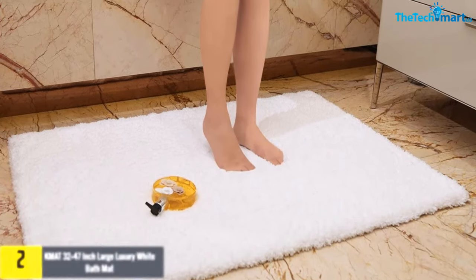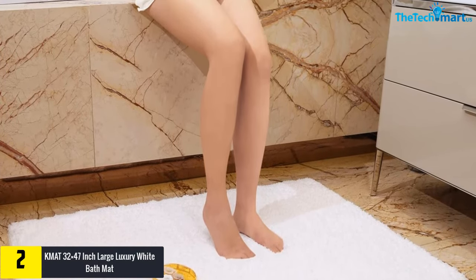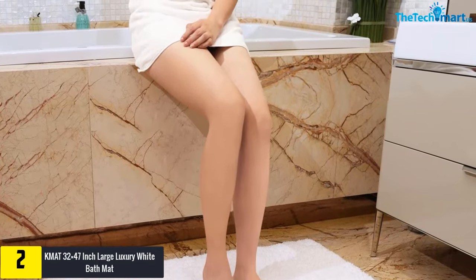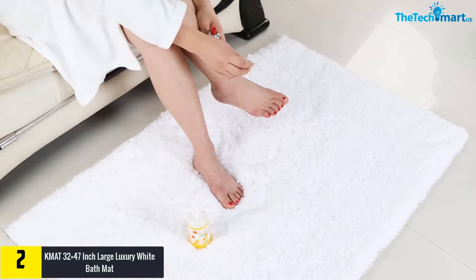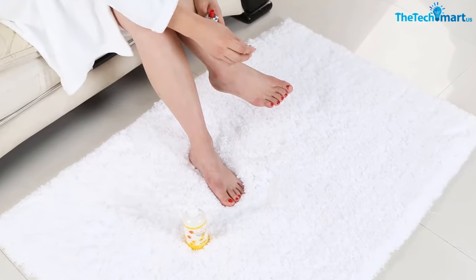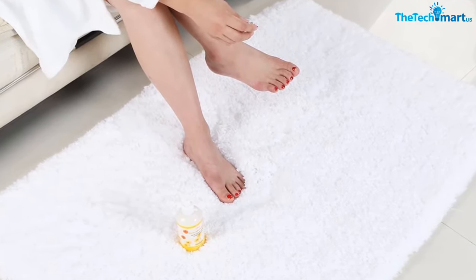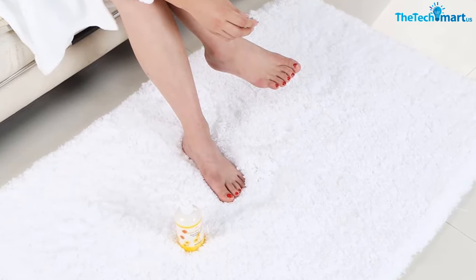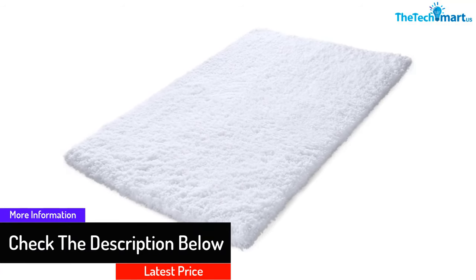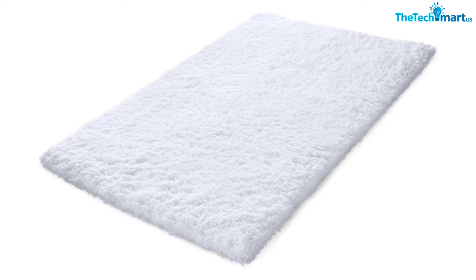At number two we have the KM 32 by 47 inch large luxury white bath mat. I have to point out that KM only sells it and there's no other authorized seller, so you have to ensure that you buy from the right place to avoid disappointment. This rug had a few outstanding features: first, it is 100% environmentally friendly; second, the rug is made using 100% microfiber which makes it soft and durable; third, the product boasts excellent seamless stitching which gives it an incredible appearance.